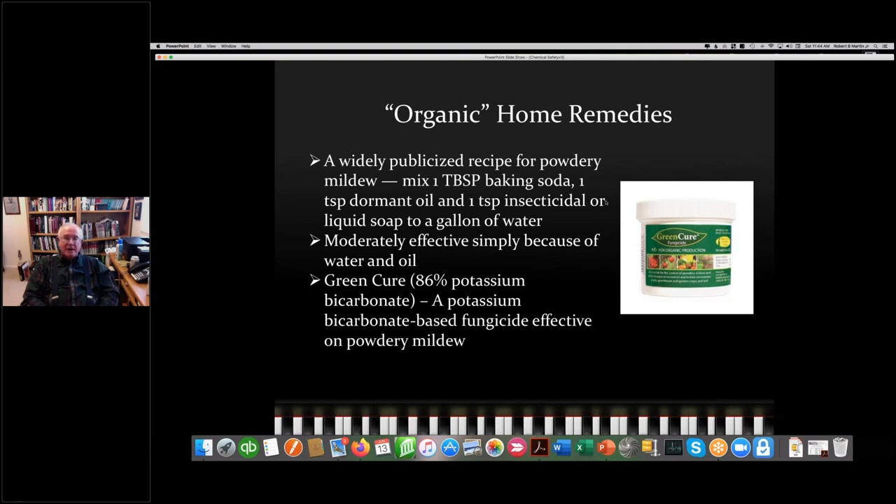Organic home remedies: here's a widely publicized recipe for powdery mildew circulating on the internet and rose discussion groups — baking soda, dormant oil, and one teaspoon of insecticidal liquid soap to a gallon of water. We don't recommend this. What you're doing is mixing your own pesticide, and a pesticide needs to have an EPA-approved label. Does it work? A little, but primarily because of the water — powdery mildew is discouraged by free water. I'm not in favor of recommending unlabeled, supposedly organic home remedies.